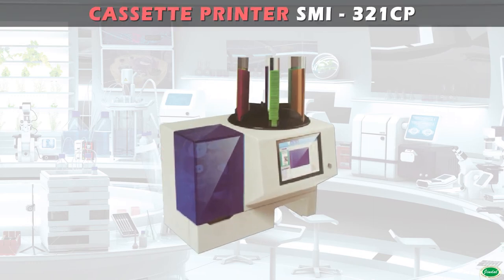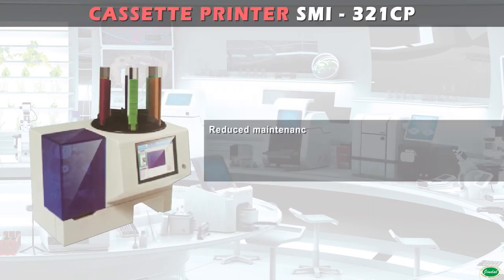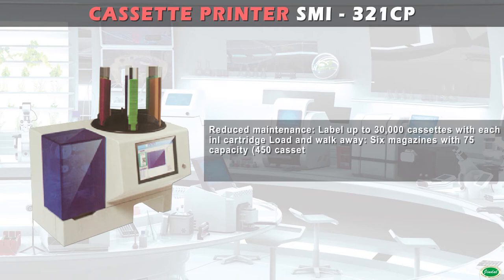Reduced maintenance. Label up to 30,000 cassettes with each NL cartridge load and walk away. 6 magazines with 75 cassette capacity — 450 cassettes in total.